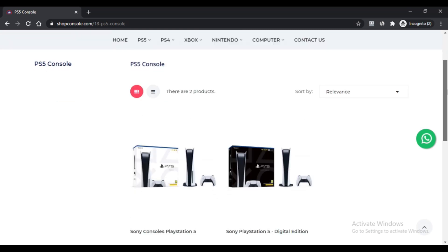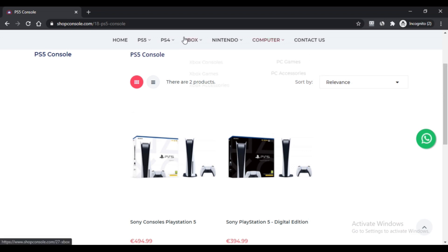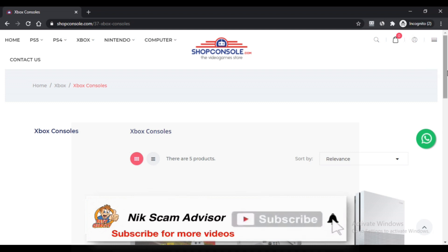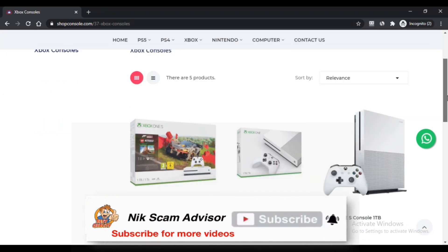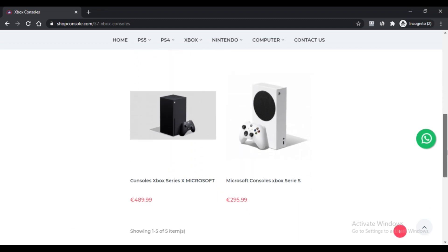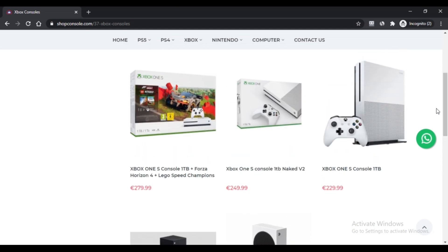The console allows a seamless shift from multiplayer games to other games with quick resume. It also allows exploring a new game world where gamers can enjoy excellent action and gaming with 12 teraflops of graphics processing power. 120 FPS backs the console for a 4K gaming experience and advanced 3D spatial sound for a lifelike experience.